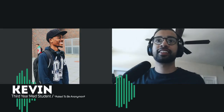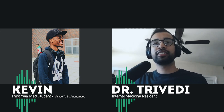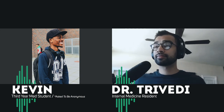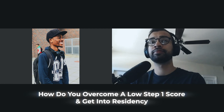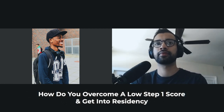Kevin, how are you doing? My question really is for somebody who is interested in going into maybe a more competitive specialty and didn't do so well on Step 1. What would your advice be in terms of making a good pivot or adjustment in preparation for Step 2 to get a more competitive score?